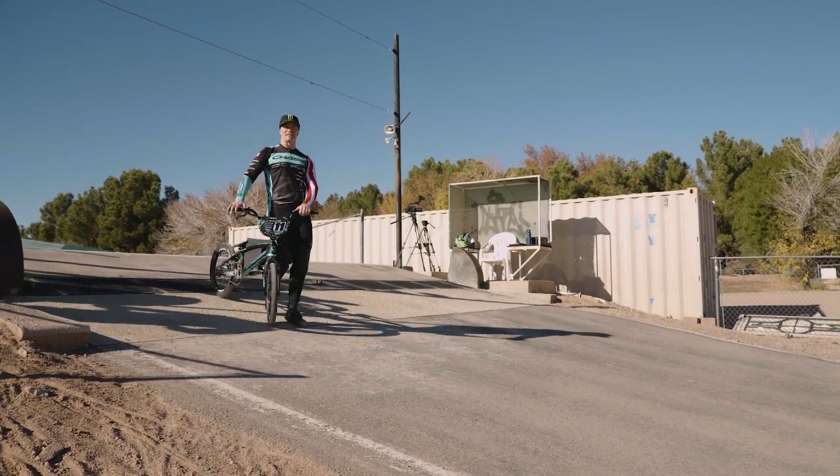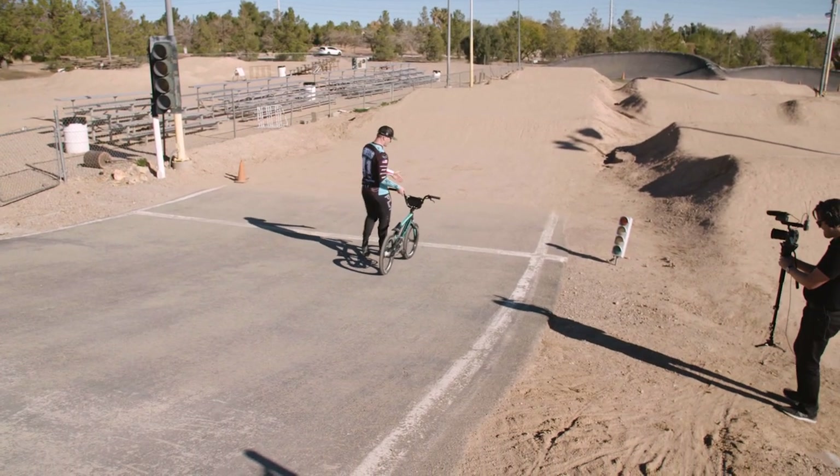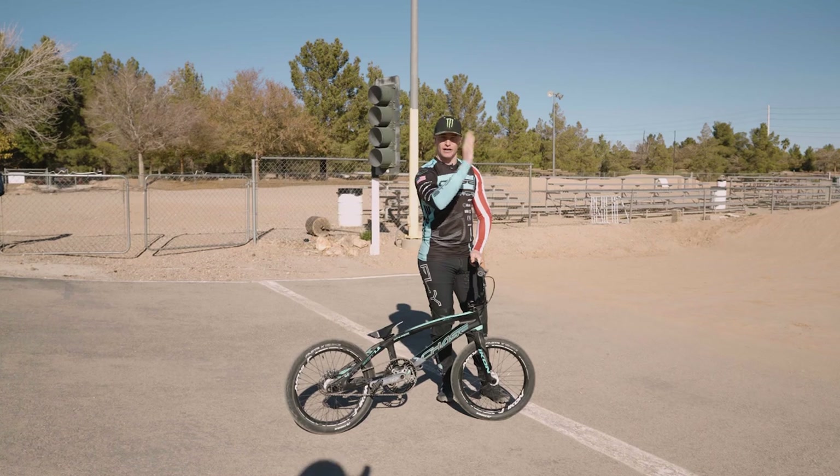The start of a BMX race is all about strength and explosiveness as we are the engines for the bicycle. So you're launching into the race here and the first thing that you'll see is this white line here. This is a 30-foot line and you are not allowed to leave your lane for the first 30 feet — you've got to go dead straight.